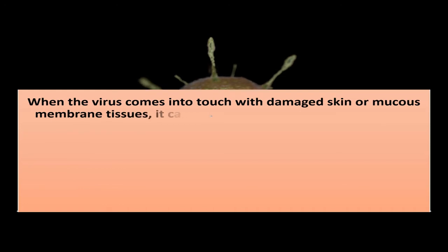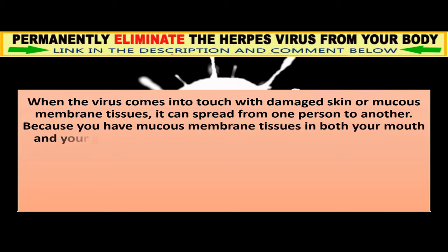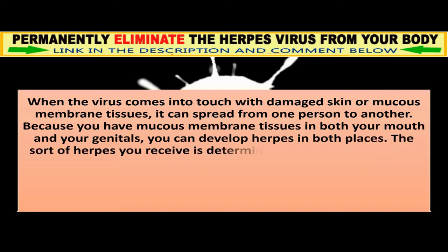When the virus comes into touch with damaged skin or mucous membrane tissues, it can spread from one person to another. Because you have mucous membrane tissues in both your mouth and your genitals, you can develop herpes in both places. The sort of herpes you receive is determined by where you catch it.